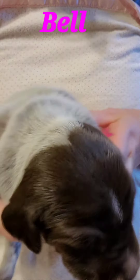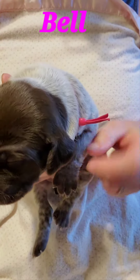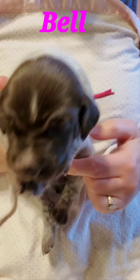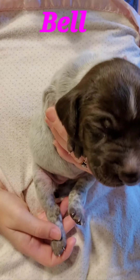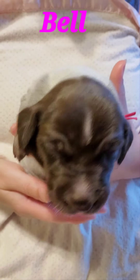Turn her back around. Her paws are also getting dark. And that is Miss Belle.